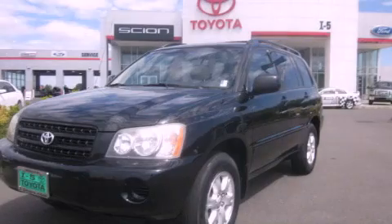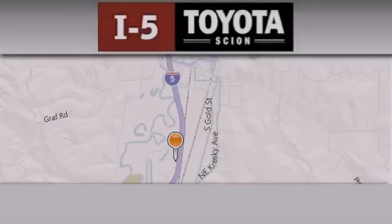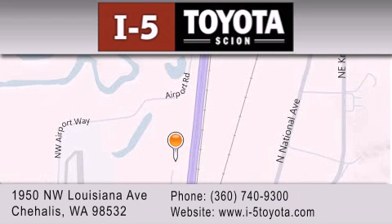Contact us today to arrange your test drive. I-5 Toyota is located at 1950 Northwest Louisiana Avenue in Sherhales. Our goal is to exceed all of your expectations to ensure that you'll return for future visits.